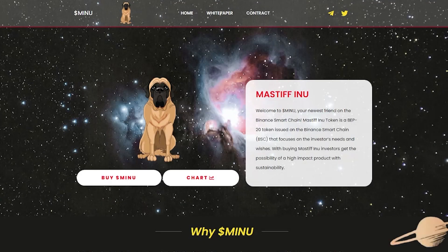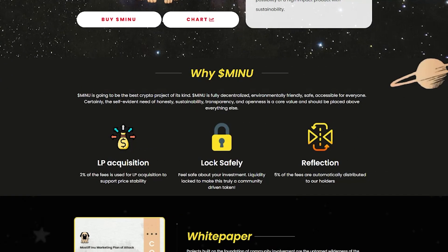Let's take a closer look at the project. Welcome to Massive Inu, your newest friend on Binance Smart Chain. Massive Inu token is a BEP20 token issued on Binance Smart Chain BSC. This focuses on their investors' needs and wishes. With buying Massive Inu, investors get the possibility of a high-impact product with sustainability. So, why Massive Inu? Massive Inu is going to be the best crypto project of this kind. Massive Inu is fully decentralized, environmentally friendly, safe, and accessible for everyone.